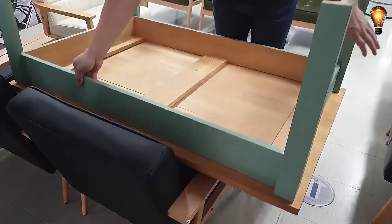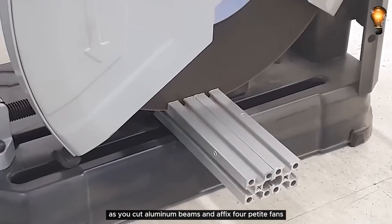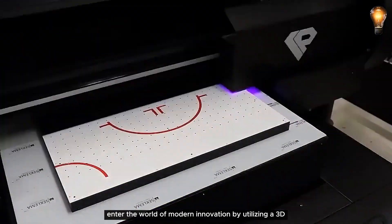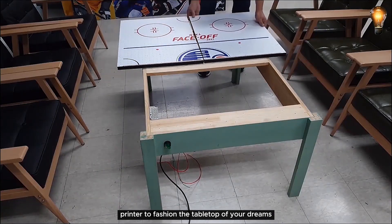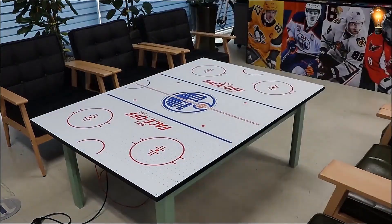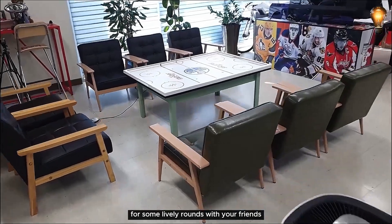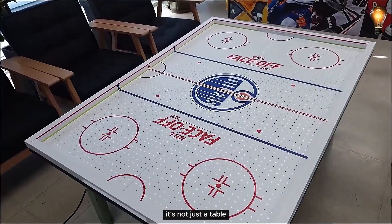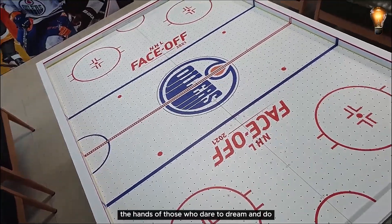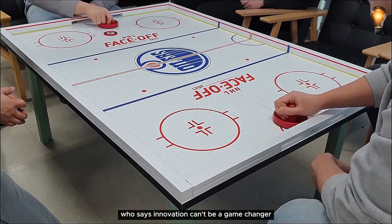Let's break it down. Step 1: gracefully dismantle that old table. Step 2: wield your creativity as you cut aluminum beams and affix four petite fans. Enter the world of modern innovation by utilizing a 3D printer to fashion the tabletop of your dreams. And voila — piece by piece, you bring it all together. Behold your creation: a genuine air hockey table, primed and ready for some lively rounds with your friends. It's a testament to the boundless potential that lies within the hands of those who dare to dream and do.